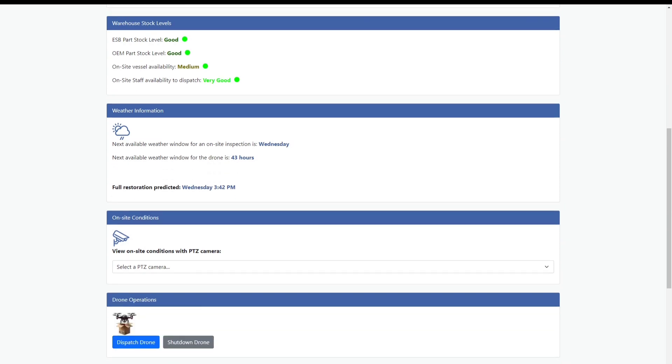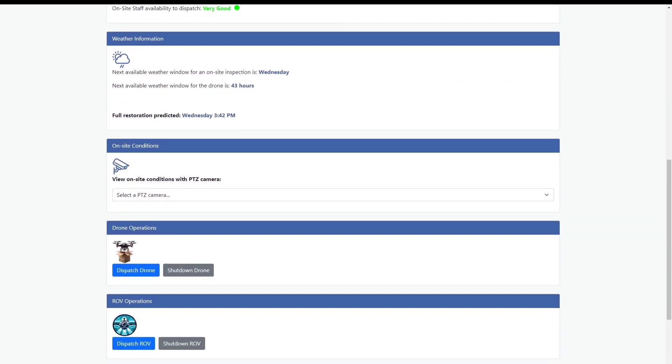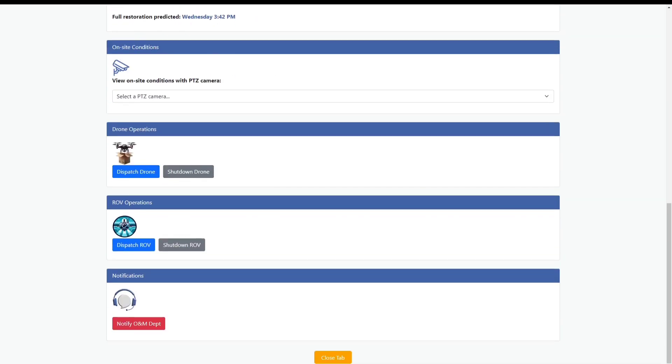In the last section, John can view on-site conditions in real time using PDZ cameras, drones, or underwater ROVs.